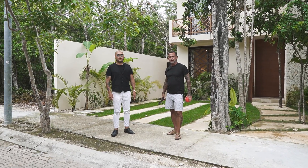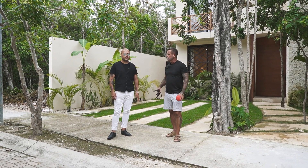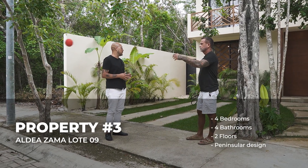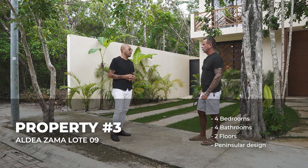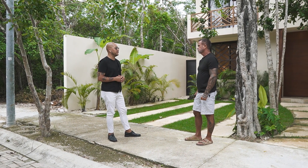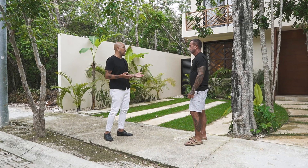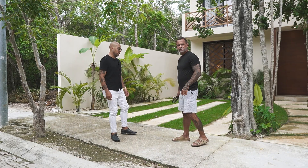We're finally at house number three - still here in Tulum, in Aldea Zama, with the same builder as the previous house. This is Villa Florida. It's going to be two levels, four bedrooms, four baths, on a 360 square meter lot with 291 square meters of construction. The price on this one is $850,000 USD - a lot cheaper than the other ones. As you'll see going through the house, the finishes and furniture are a little higher quality.